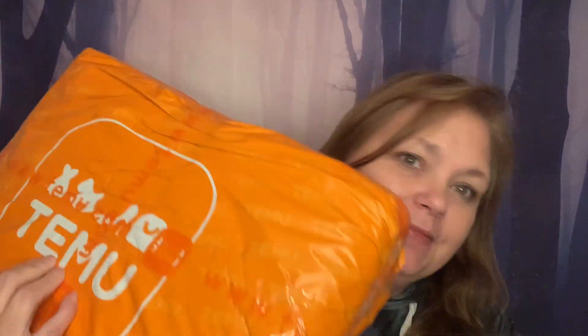Hi everyone, I'm Dawn, welcome to my channel, thank you for visiting with me today. We have two Temu packages to open. I know a lot of people are kind of down on Temu and companies like that, but I'm ordering from them to see what they have to offer — it's curiosity, that's what it is. You do what you want to do, I'll do what I want to do.